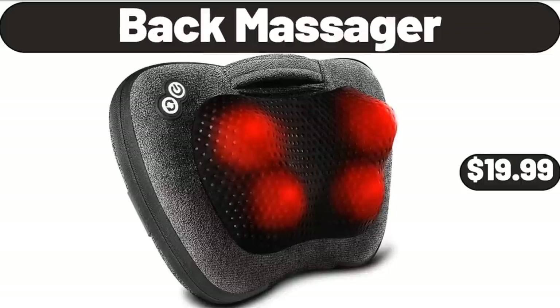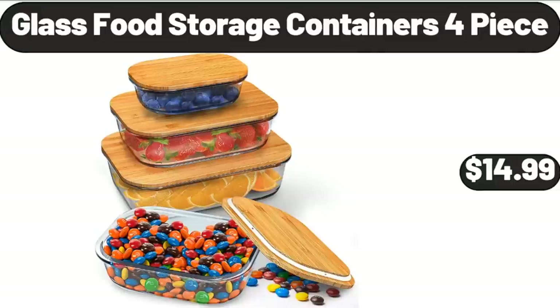Back Massager, $19.99. Glass Food Storage Containers, $14.99.